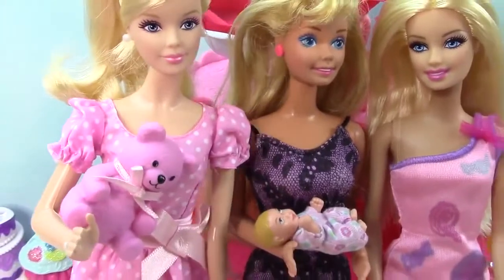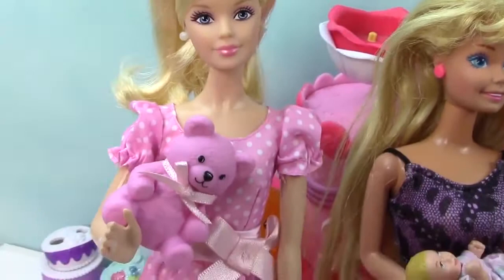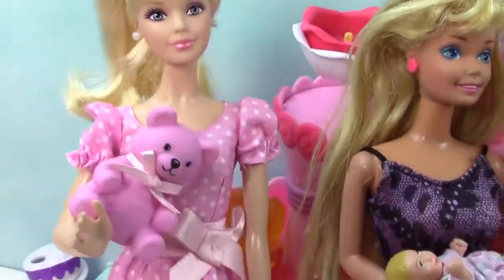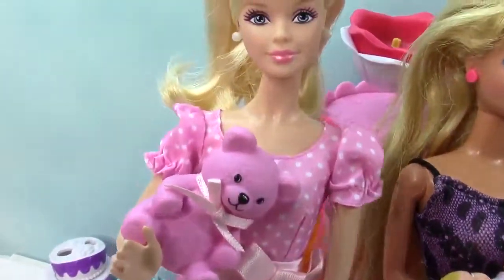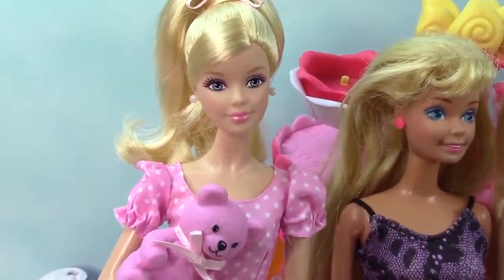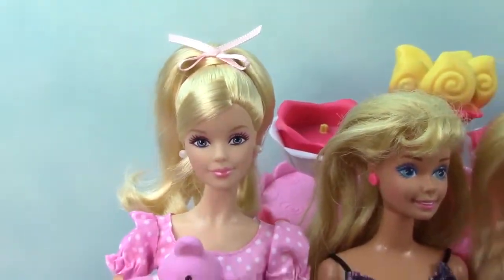Bye chocolate chip cookies. I hope you enjoyed this review of this absolutely stunning It's a Girl Barbie doll. I found her at Toys R Us in the Barbie section. She's gorgeous. I love her in that polka dot dress. So cute. I love the teddy bear. Thank you so much for watching. Don't forget you are amazing. And I will see you in my next video. Thank you so much for watching. Bye cookie fans.